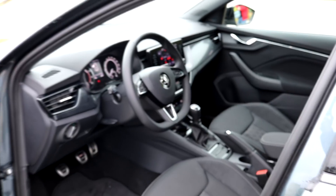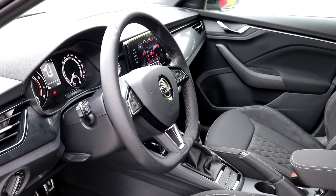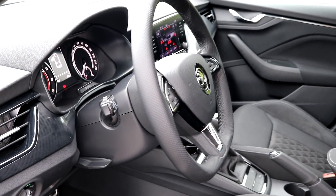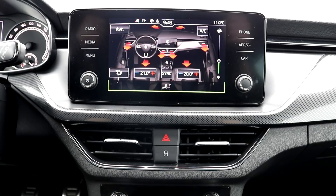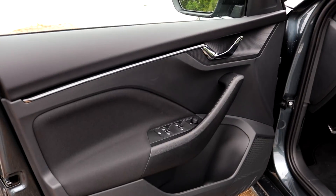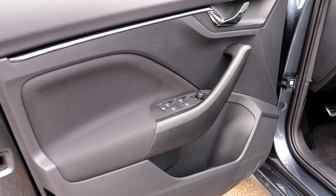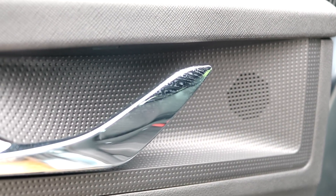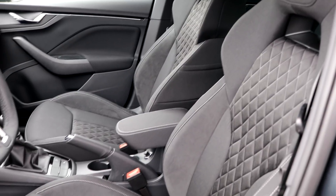Practicality. If you thought the interior was boring, think again — it's not exactly exciting though. I like the texture on the doors which livens up the panels a bit, as well as the stitching on the seats.